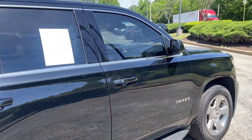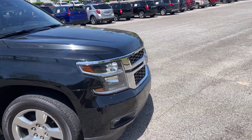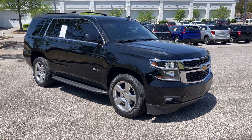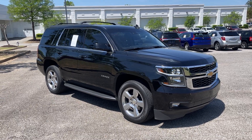Hey folks, come on down. Take this one for a spin — this is one nice unit here. We're located at 8500 Highway 64 in Bartlett, or give us a call at 901-333-8000. Thanks.